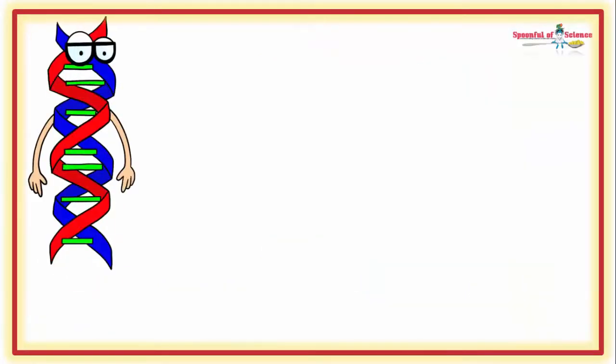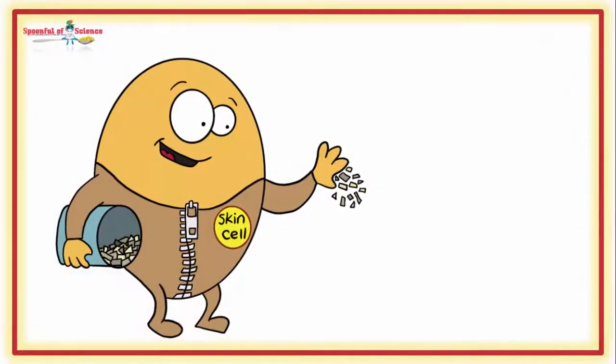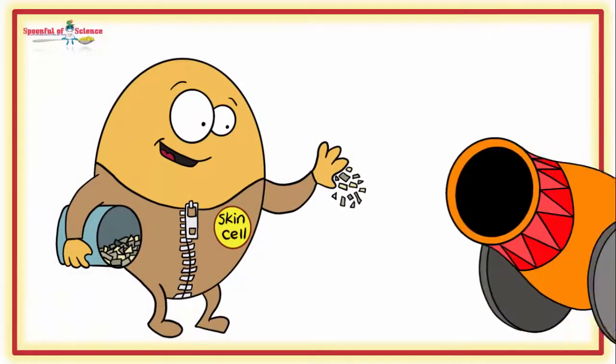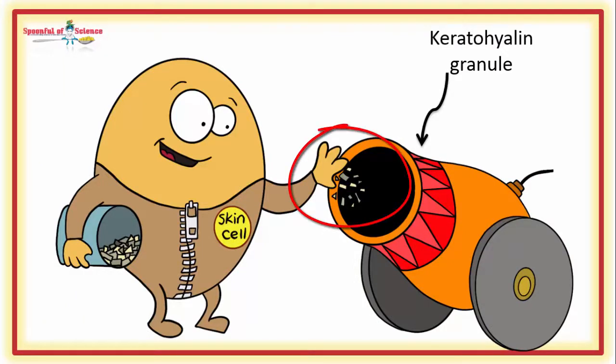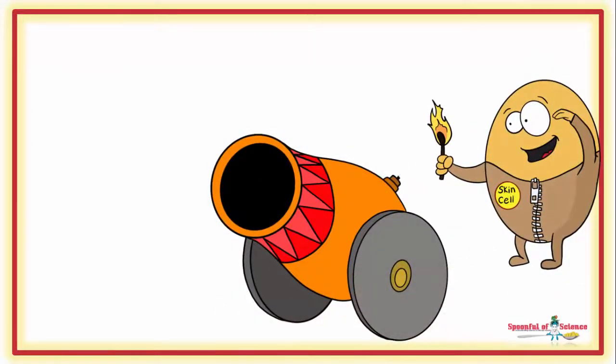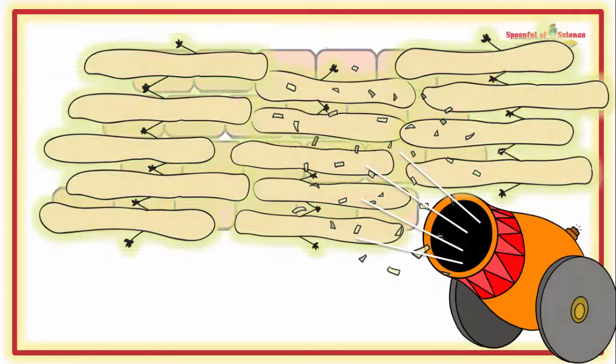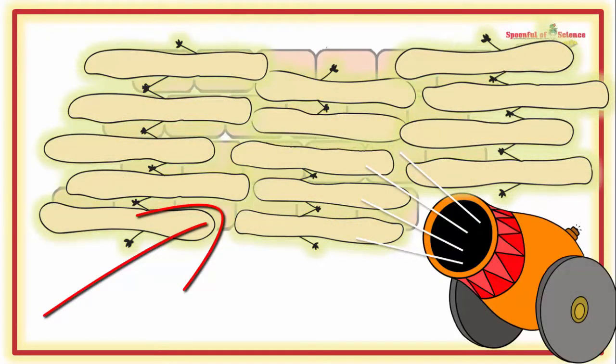So, how does the filaggrin gene work? The gene programs skin cells to make a protein called profilaggrin — that's before filaggrin. Profilaggrin is rather big, so it needs to be processed and packaged into smaller bits. This happens inside keratohyalin granules. These smaller bits are called filaggrin. The skin cells then shoot filaggrin-containing bundles out, and as they stick on the keratin filaments, they form natural moisturizing factor. It is this that helps to create the skin barrier.